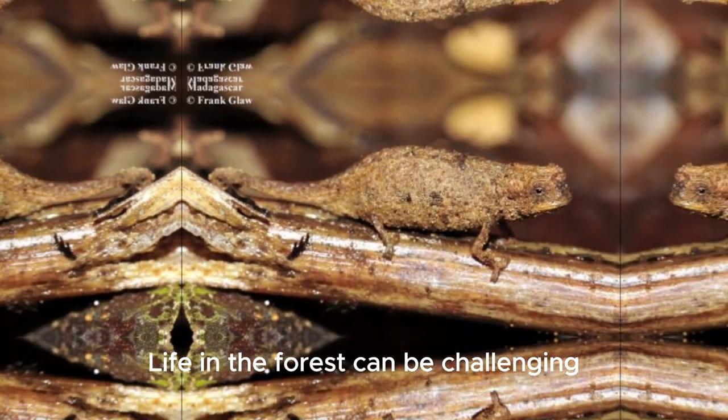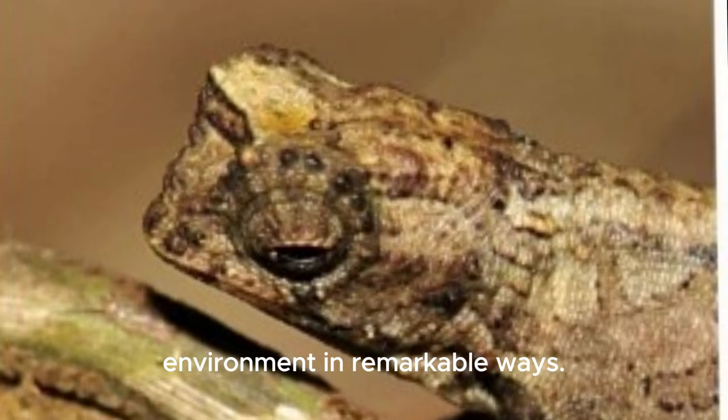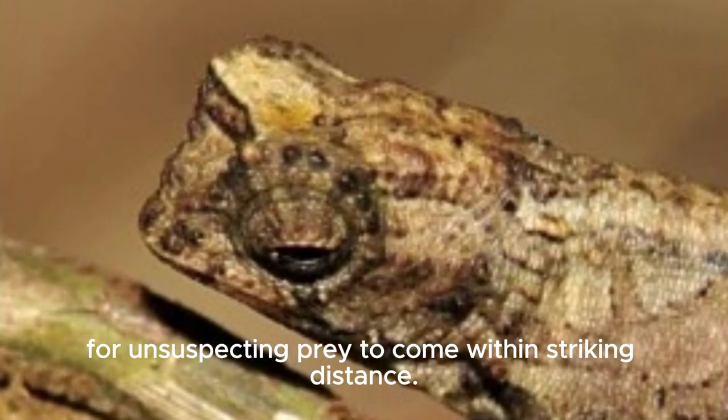Life in the forest can be challenging, but Brookesia nana has adapted to its environment in remarkable ways. As a sit-and-wait predator, it patiently waits among the leaf litter for unsuspecting prey to come within striking distance.